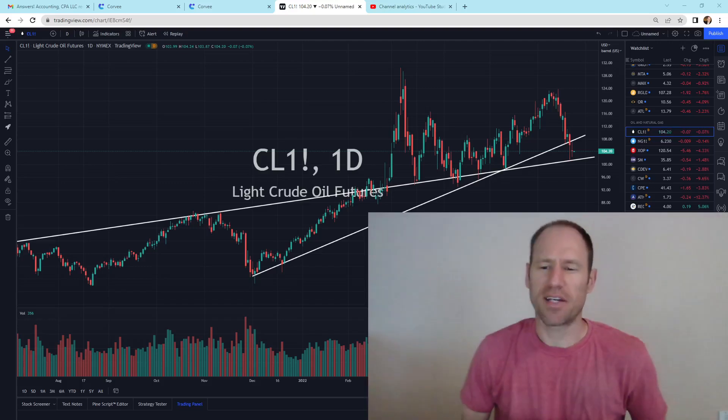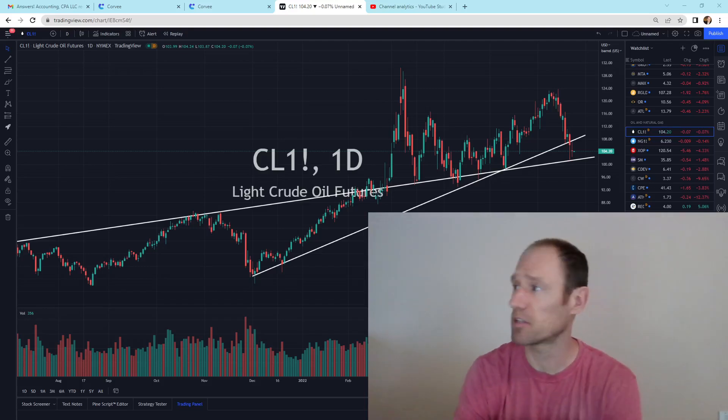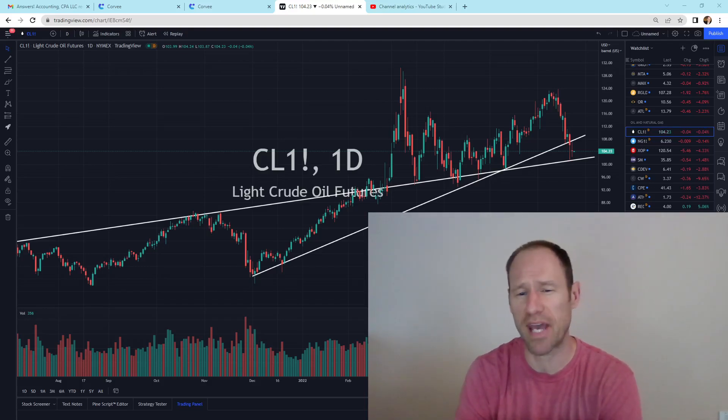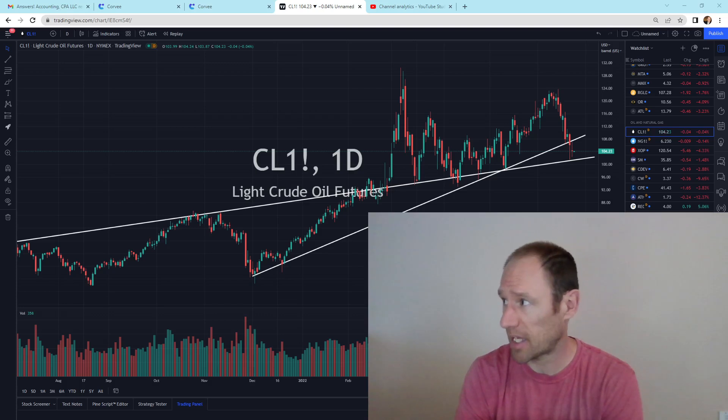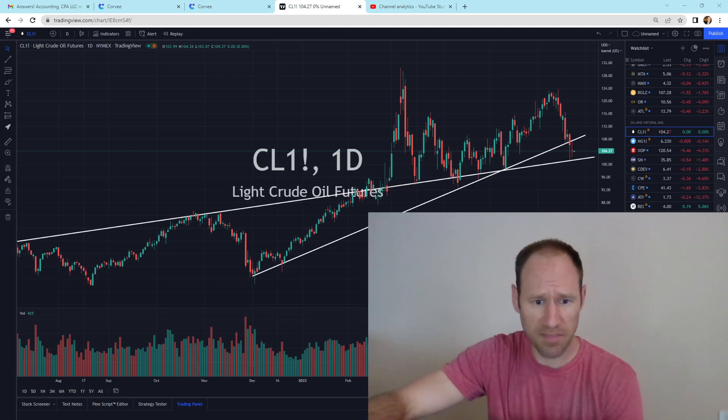Hey everyone, hopefully you're having a good day. My name's Andy. My channel's Finding Value. Today we're going to do our daily technical analysis update of oil and natural gas. We'll take a look and see what's going on here, and I'll give you my financial opinion. So let's dive in.